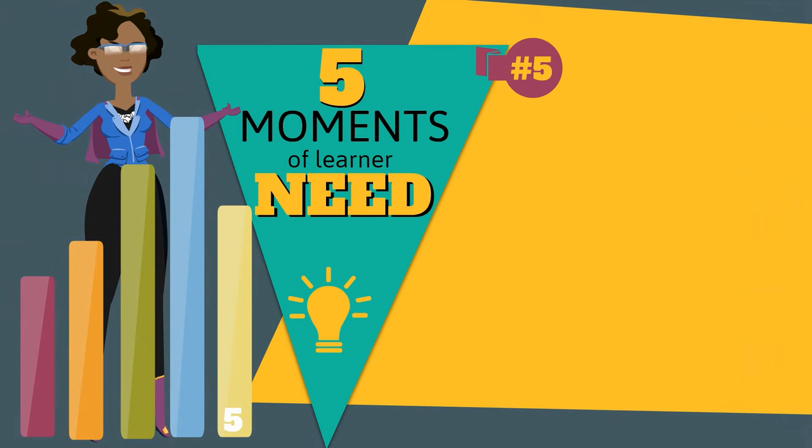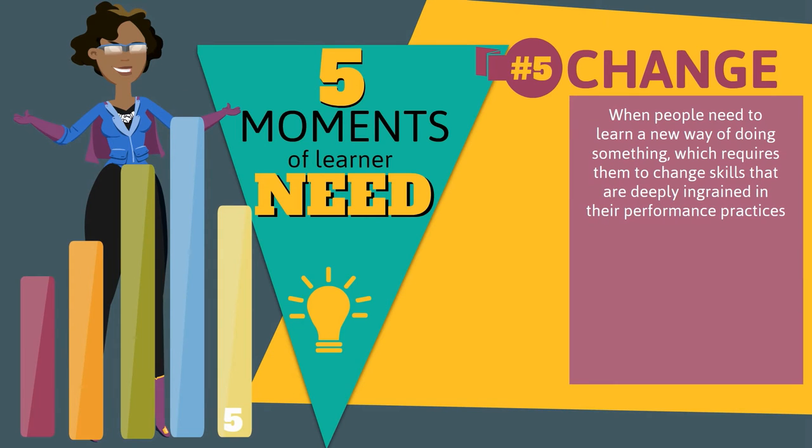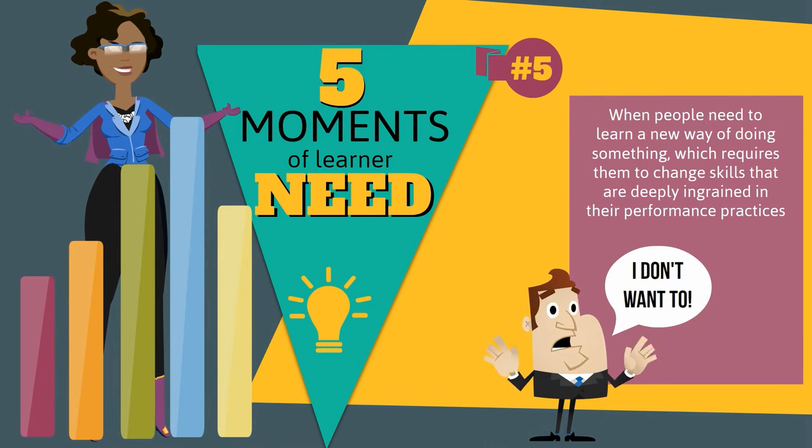The fifth moment of need is about change. This happens when people need to learn a new way of doing something, which requires them to change skills that are deeply ingrained in their performance practices.